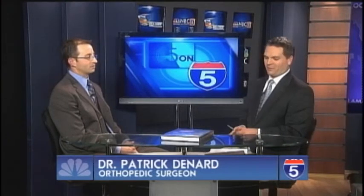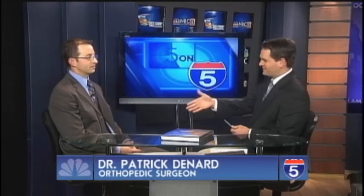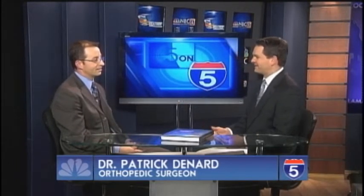Welcome to our Five on Five. We're pleased to be joined by orthopedic surgeon Dr. Patrick Denard from Southern Oregon Orthopedics. Patrick, thanks for coming in. Thank you, it's a pleasure to be here. Alright, so let's talk about shoulder arthroscopy and what can be done with it.